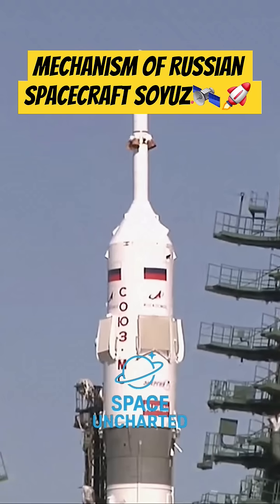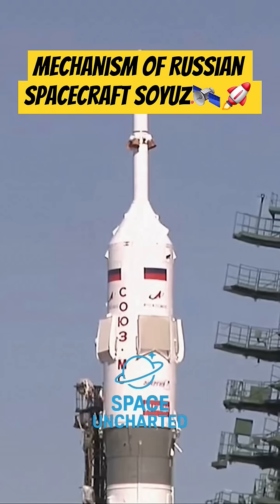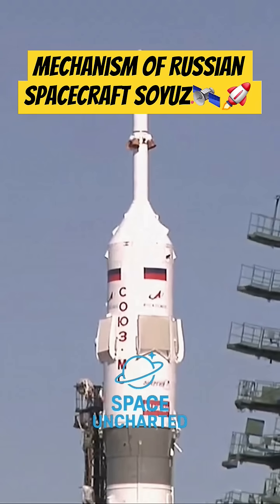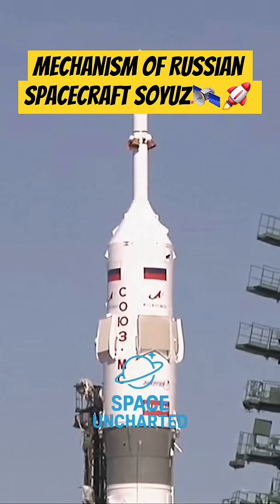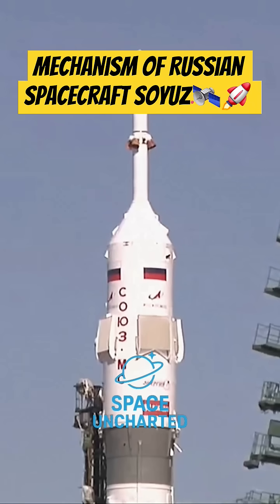About a minute later, at the T-minus 1 minute 30 second mark, the ground propellant feed will be terminated, and the Soyuz booster will have its entire load of fuel for its journey uphill to its preliminary orbit.